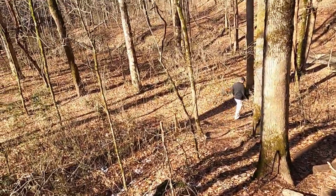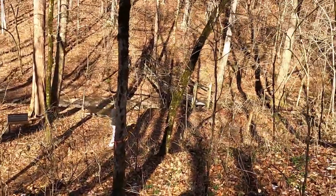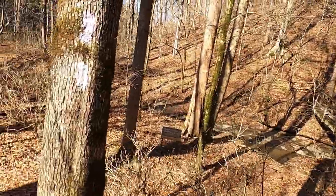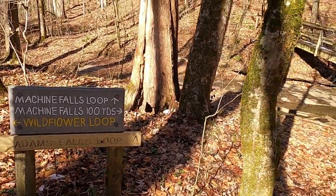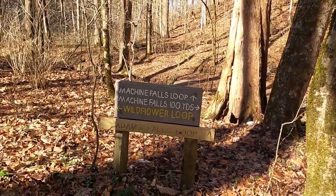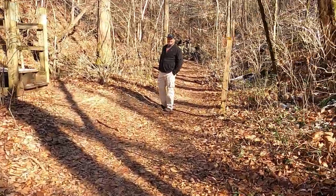On the tennessee.gov website, it shows that Machine Falls Loop is one of the best places you can find for spring wildflowers. I will post that link in the description. Here we are, we've made it to the bottom. The loop goes on across the little wooden bridge. The Wildflower Loop heads off in this direction for your spring wildflower tour. And Machine Falls is 100 yards upstream — directly behind me about 100 yards.